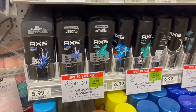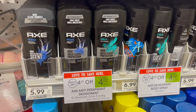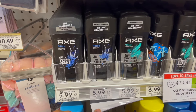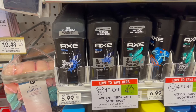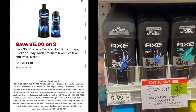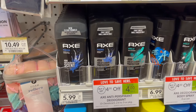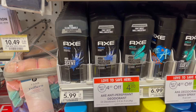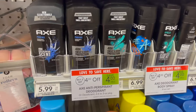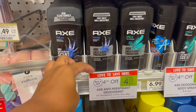But the best deal of all is to go ahead and pick up the Axe deodorant. These are priced at $5.99 in my store. Go ahead and pick up two for $11.98. You will get the $4 taken off at the register, then use the $5 off of two Publix Digital, leaving you to pay $2.98 in store. But it gets better — you can submit to Swagbucks for $3 back on two, making two of these free and a two-cent moneymaker.